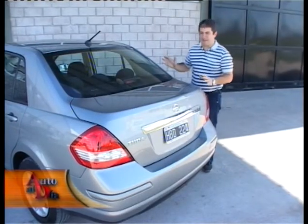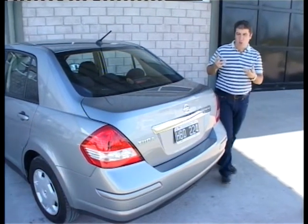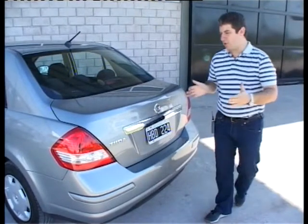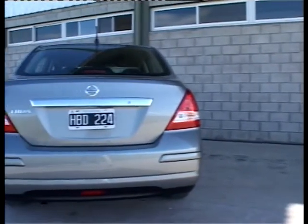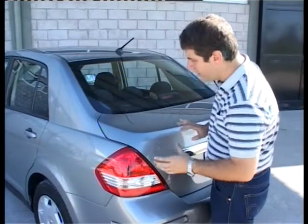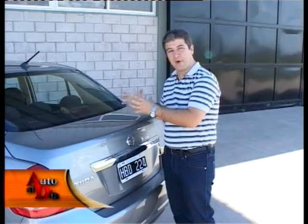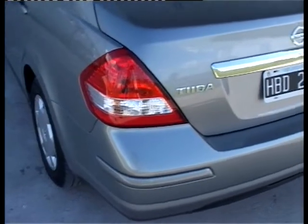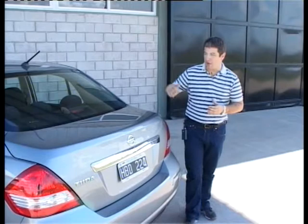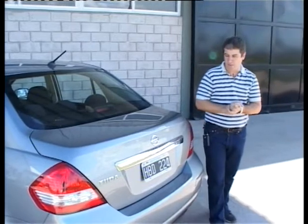Esta es la parte más conflictiva del diseño del Tida Sedán: es un baúl que cuesta digerir en cuanto a diseño, sobre todo desde una visión trasera, que queda muy finito y alto, producto de la plataforma que no es tan ancha, o también por la forma que tiene la tapa del baúl. Está pensado más para el gusto del mercado americano, parece un sedán japonés chiquitito. Pero quien quiera un Tida con la misma calidad del cinco puertas pero con carrocería con baúl, Nissan se lo ofrece.